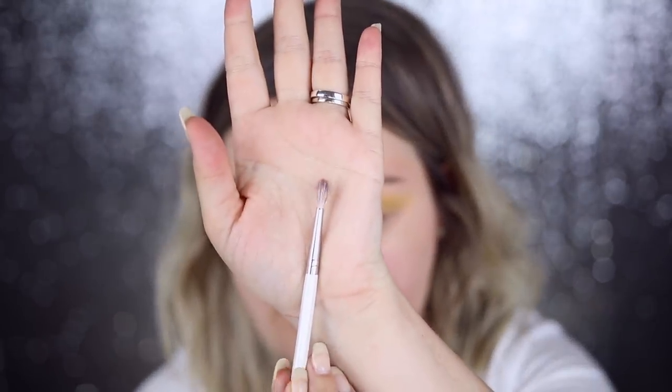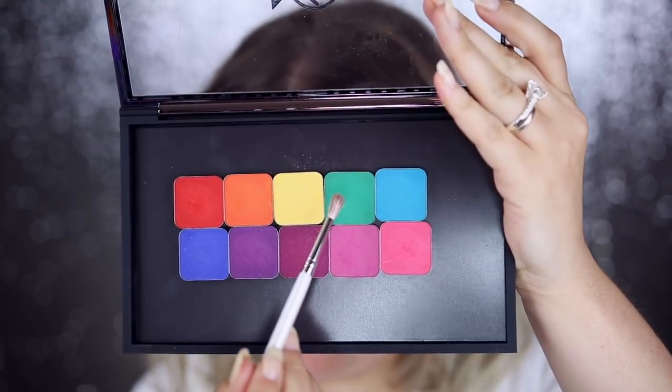I wonder how these compare to Sugarpill Pro shadows — I do have those, maybe I'll do a comparison video. I found my favorite brush — the Makeup Addiction precise blender brush, the one I always talk about. I think the shade I'm going to go in with now is Transform.